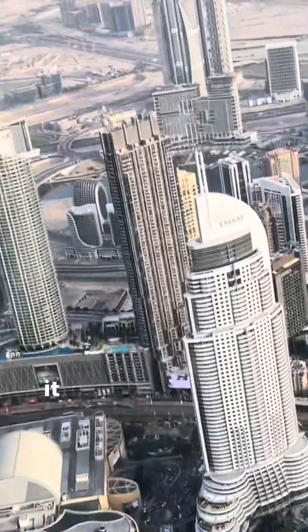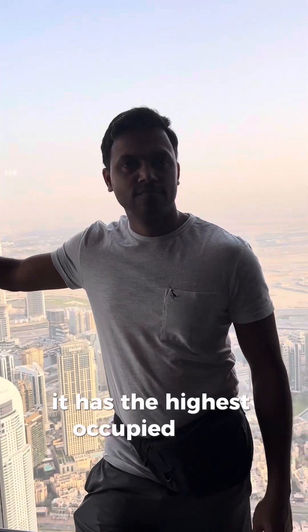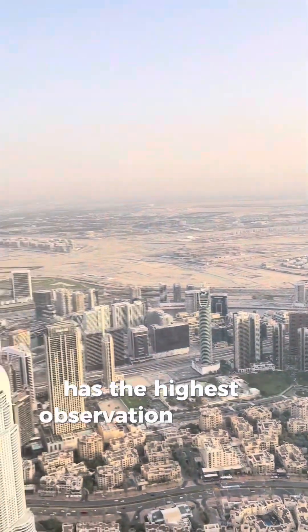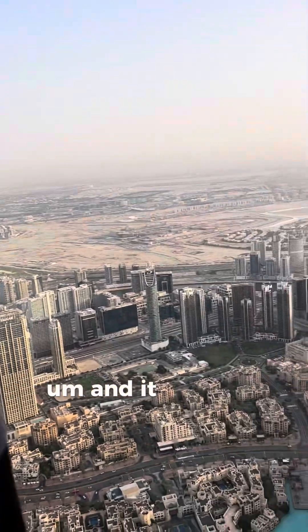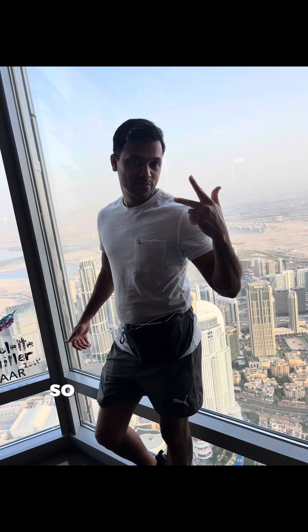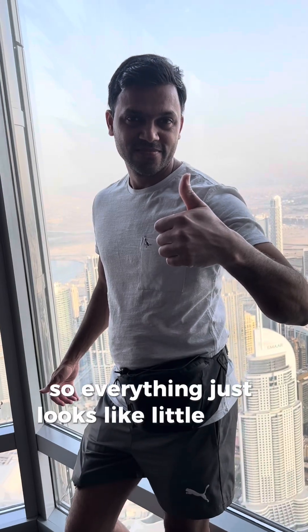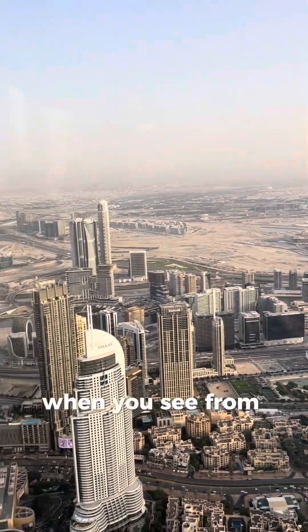Some cool facts: it's the tallest building in the world, the tallest free-standing structure in the world, it has the highest number of stories, the highest occupied floor, the highest observation deck in the world, and also the tallest service elevator. Everything just looks like little Lego pieces when you see it from this floor.